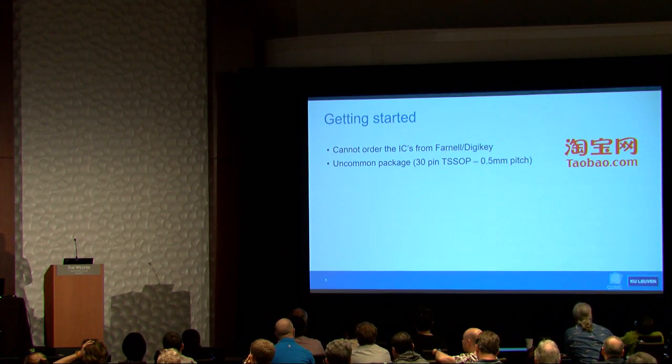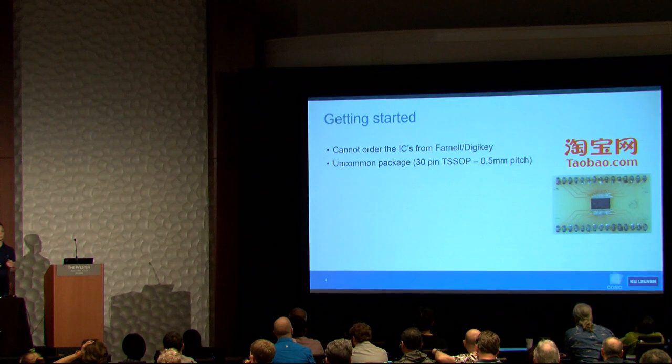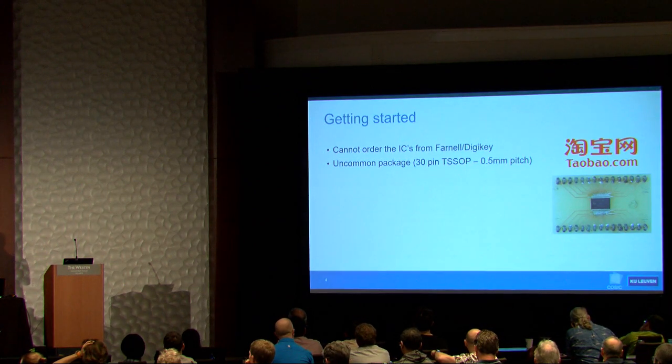Once you get the chips, you notice they use a very uncommon package type, so we designed our own breakout board to make it easier to connect to. In this case, the chip is only the transponder, without the integrated microcontroller.